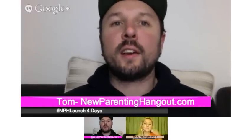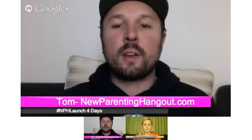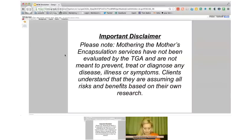I'm going to get into it, but first I'll share a disclaimer. Please note: Mothering the Mother's encapsulation services have not been evaluated by the TGA and are not meant to prevent, treat, or diagnose any disease, illness, or symptoms. Clients understand that they are assuming all risks and benefits based on their own research.